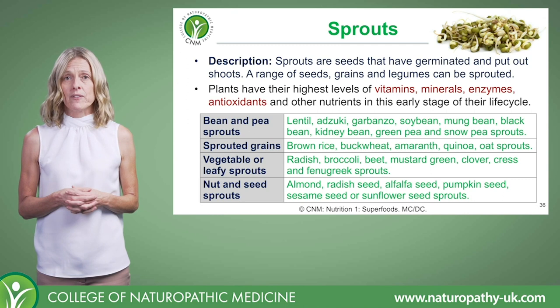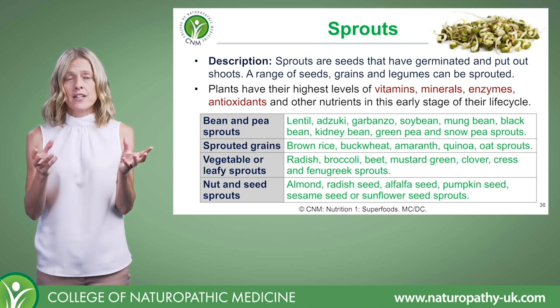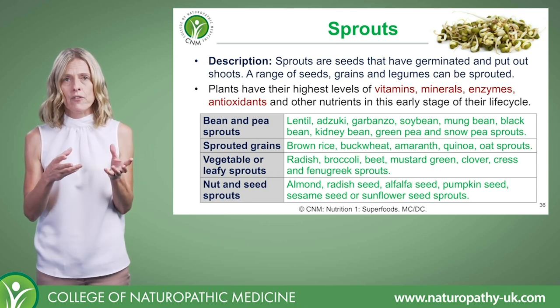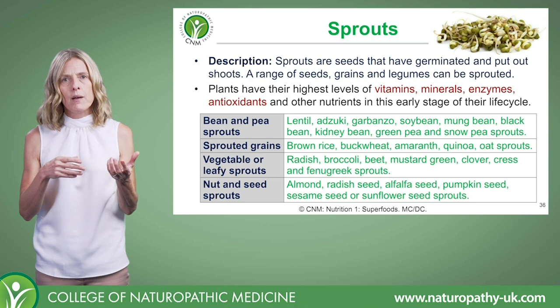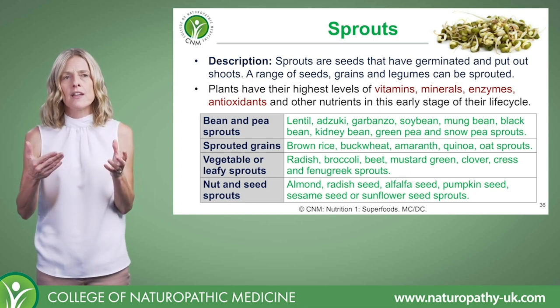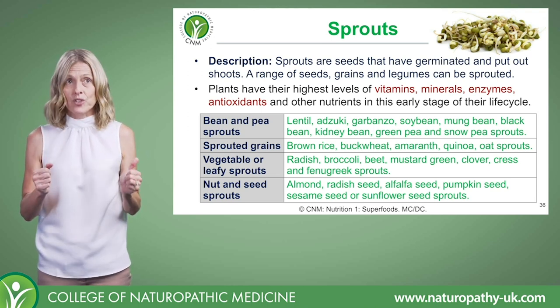Let's take a look at sprouts - amazing things. One of the big considerations with them is they take up so little space and provide such an abundance of nutrients, and they are actually incredibly easy to do yourself. Some seeds and grains sprout more readily than others, but it is an easily achievable thing to do. Let's take a look at some of their virtues.